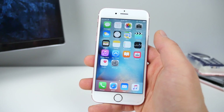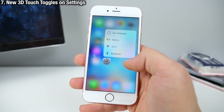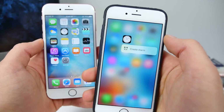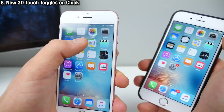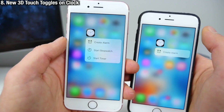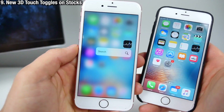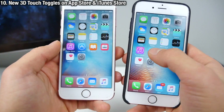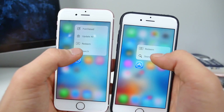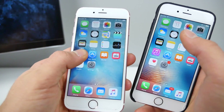Beyond the official changes, I discovered some other things. If you 3D touch on the Clock, previously the only option you'd get was one toggle — now you can also start a stopwatch and a timer. You can 3D touch on Stocks and get a search option. There are new toggles for the App Store and iTunes Store as well: instead of just Search and Redeem, you can now update all and go to your purchased apps.